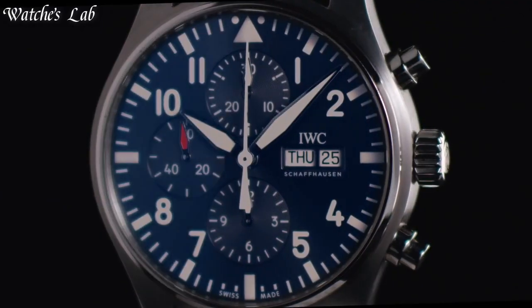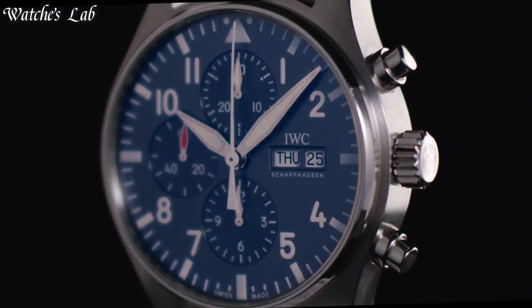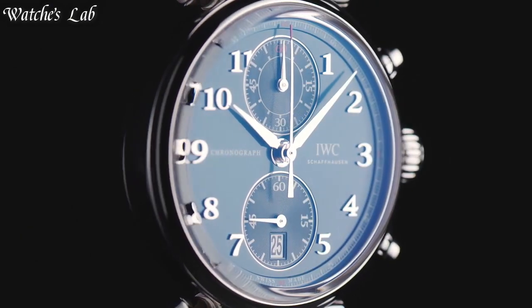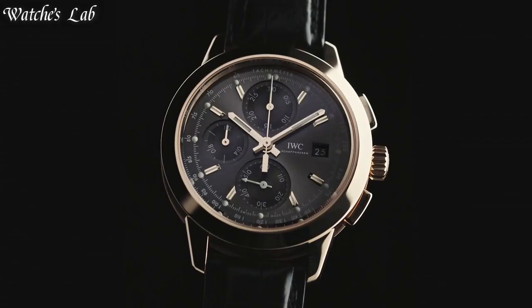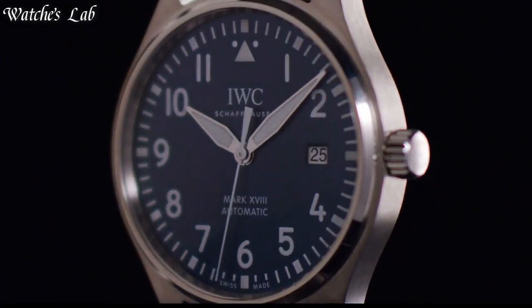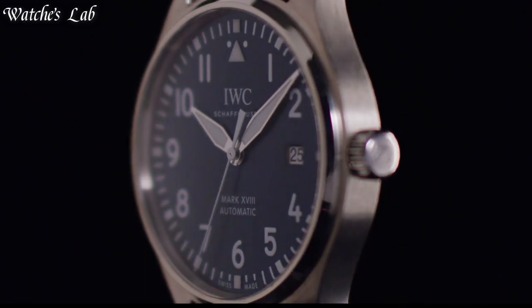Hello everyone, in today's video we are going to take a look at some of the best IWC watches based on specifications. I included all the links in the video description below. Subscribe and hit the bell. Without further delay, let's get started.